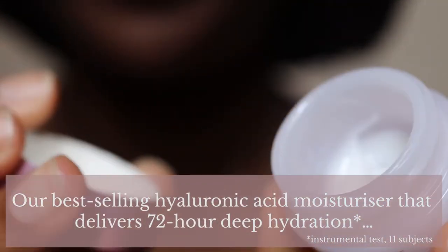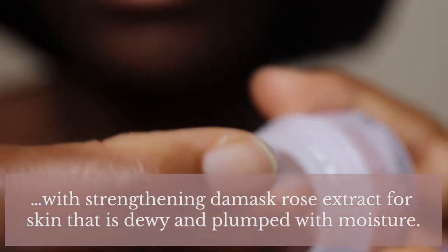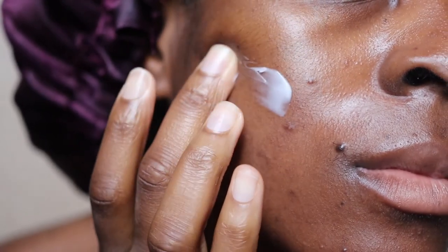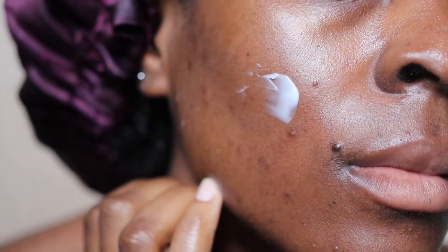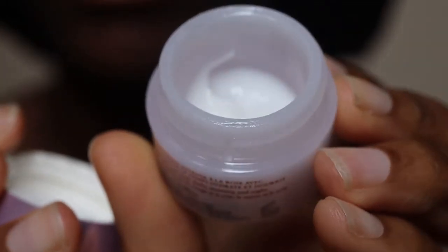Fresh says this is their best-selling hyaluronic acid moisturizer that delivers 72-hour deep hydration with strengthening damascene rose extract for skin that is dewy and plumped with moisture. If you have dry skin, especially with winter coming up, or dry sensitive skin, this cream will be really good because it does help to keep your face feeling moisturised and hydrated for up to 72 hours. This strengthens the skin's barrier and soothes skin for a plump, dewy look. In recent months this has been really good at keeping my skin hydrated.